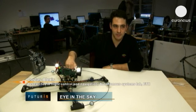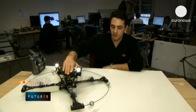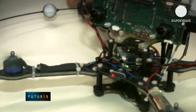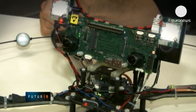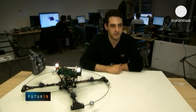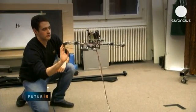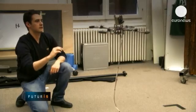Here we have the brain. There we have the sensors and the propellers. The data from the sensors reaches the brain, which calculates navigation errors in real time and controls the propellers to correct them. Thanks to its onboard cameras, the model has good visibility and can find its way in the air.